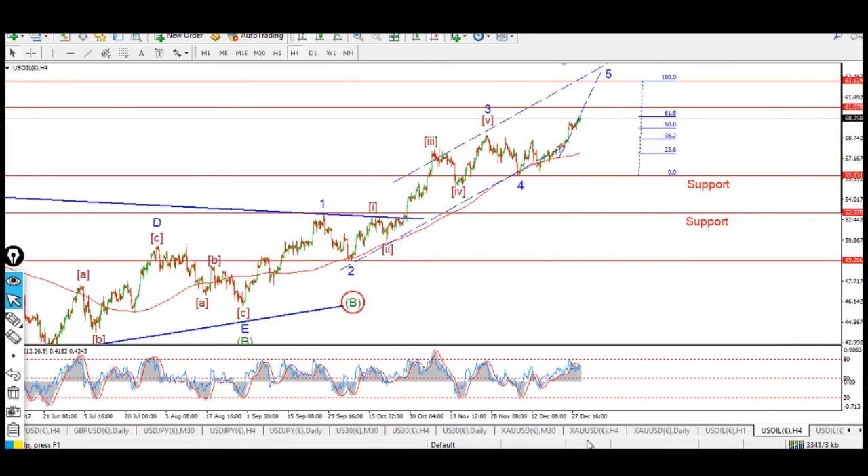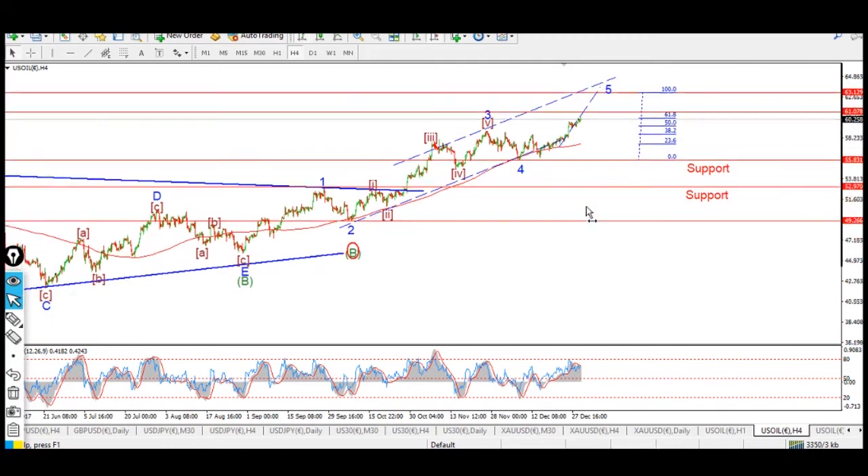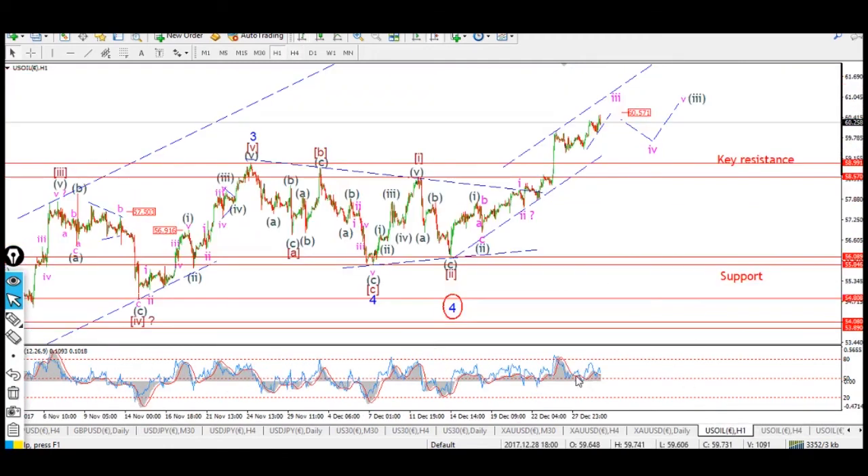We're well on our way — 300 points up to the initial target at 63. The higher target is in the region of 70 dollars, and we'll deal with that when we get there. Out of that complex correction in wave four, we've had a nice impulse structure developing to the upside — wave one, two in brown, and now working on the extended wave three in brown. Much like gold, next week we're looking at completion of third waves, then fourth and fifth waves. We're definitely looking up in crude oil for the short term.